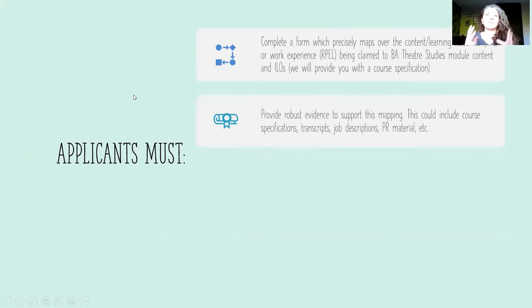You have to present really robust evidence — you can't just say that you've done it, you have to document it. If you're going for recognition of prior learning, this generally means a course specification that outlines what the content is, outlines the learning outcomes, and so on. We'll need transcripts, anything that gives us confirmation that you have undertaken this learning.